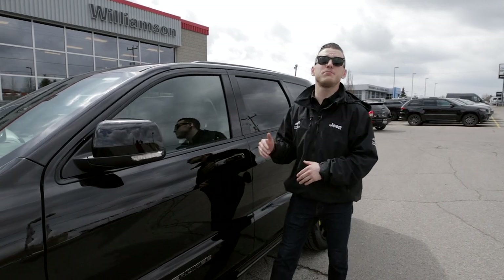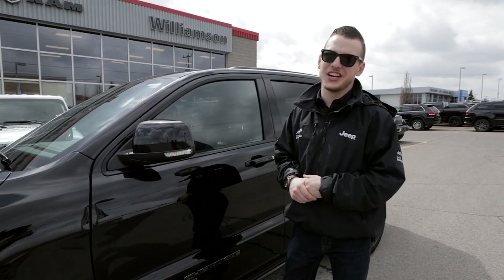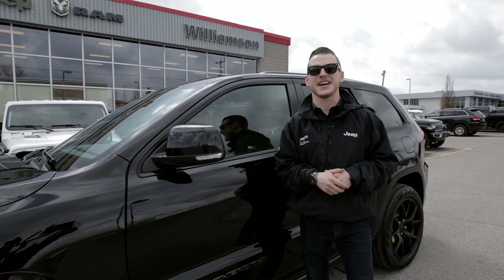So there you have it folks, this is the 6.2 litre supercharged Grand Cherokee Trackhawk. That's all for today guys and I'll see you next time.